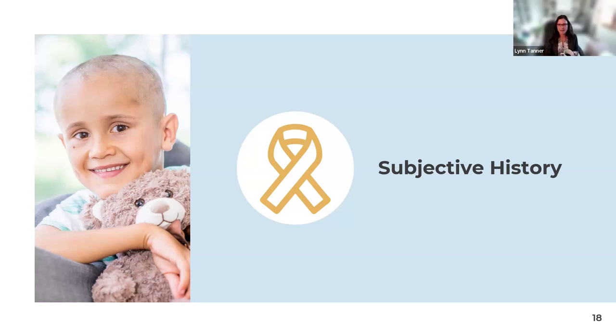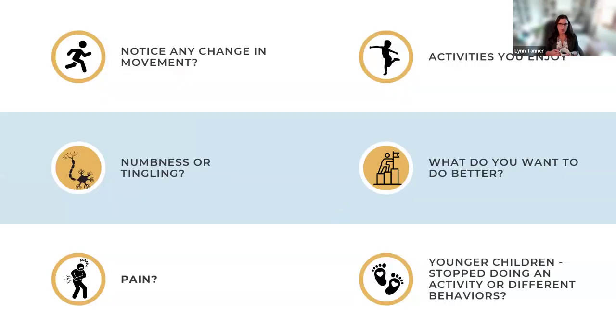Lynn discusses taking a subjective history. Families are the child's best advocates and know their children well. Clinicians should ask about any changes in the way children move, walk, or run. Changes in play — for example, a child who used to love coloring but no longer does — could be a red flag, potentially indicating it has become harder rather than simply a loss of interest. Similarly, a child who no longer climbs the slide may have developed neuropathy.